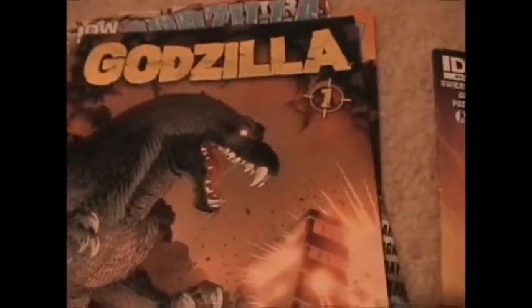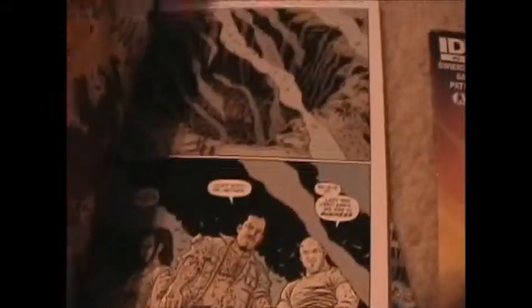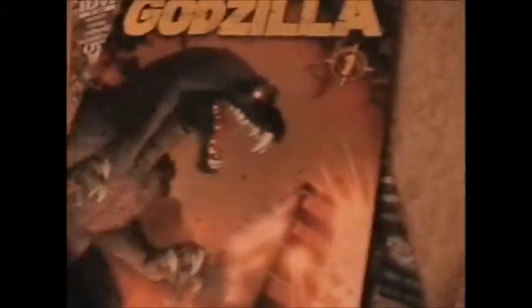This is Godzilla Volume One — it bundles like three comics I think. I haven't read this one in a long time. It's really nice comics, you should get them, they're really worth it. These little ones cost $3.99, and these ones I think are like $16.